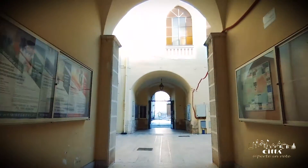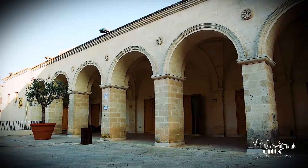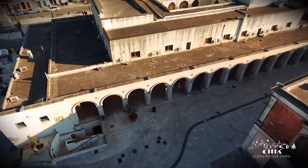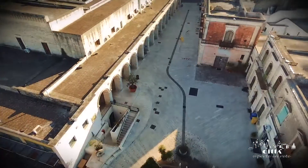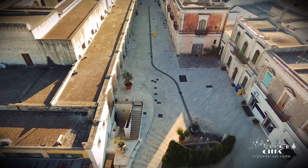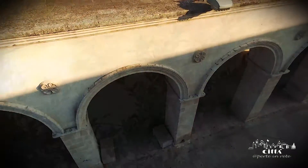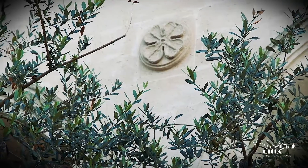Recently restored, the baronial palace has returned to its splendid magnificence, still able to characterize and make unique the beautiful historic center of Sava, especially the area of the arcades that overlooked the foreshortening of the Spanish Palma Square. Among the various structural changes that took place over the centuries, those made in the 19th century by Baron Giuseppe de Sino deserve mention, transforming the semi-underground basement into an oil mill.